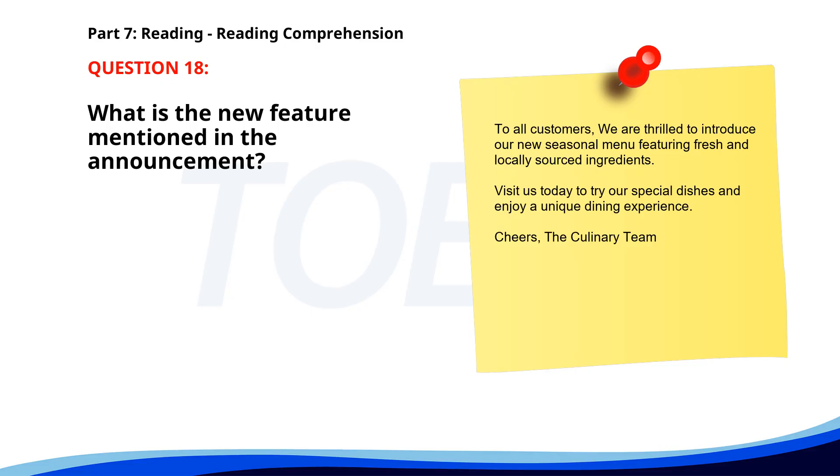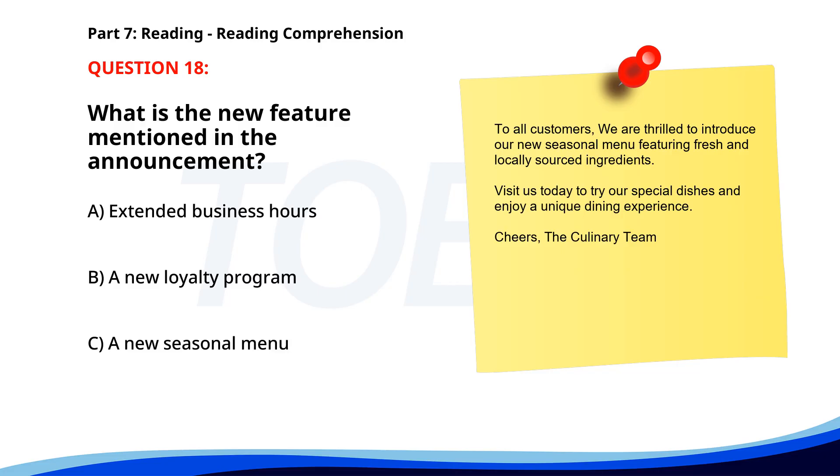Number 18. 'To all customers, we are thrilled to introduce our new seasonal menu featuring fresh and locally sourced ingredients. Visit us today to try our special dishes and enjoy a unique dining experience.' What is the new feature mentioned in the announcement? A. Extended business hours. B. A new loyalty program. C. A new seasonal menu. The correct answer is C. A new seasonal menu.